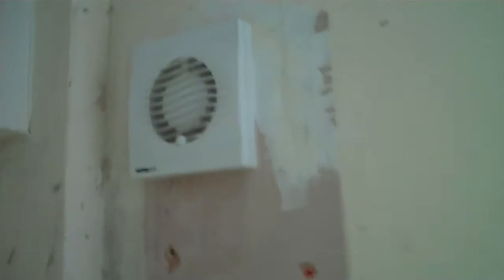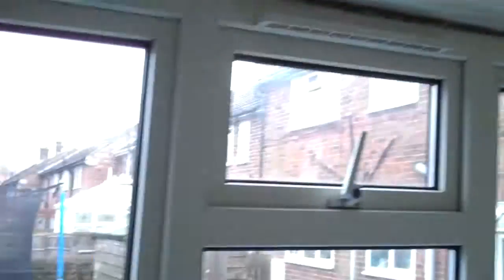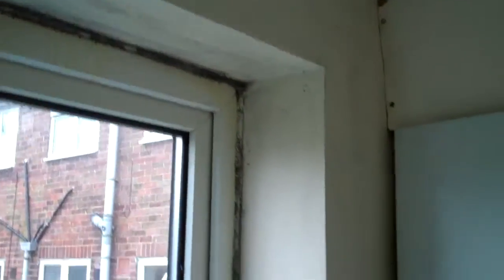And if we go in the kitchen, look under the back of the units there — mouldy as hell. All fully double glazed. Tiny little ventilator there. Little extractor fan. Lots of mould round the top of the windows.